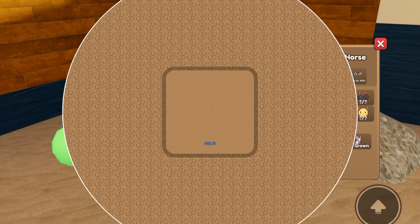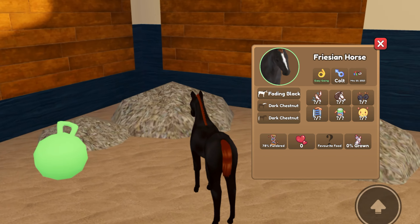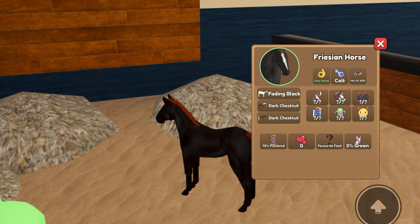We got a colt, and unfortunately we just got the Fading Black Frisian Coat. But that is okay.